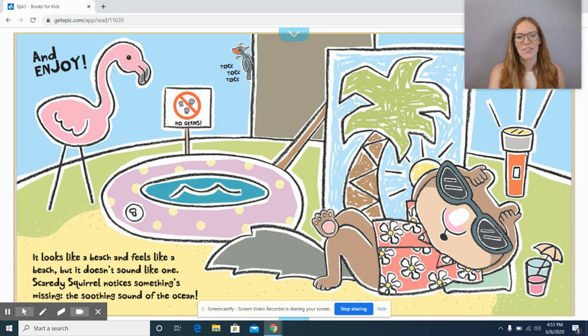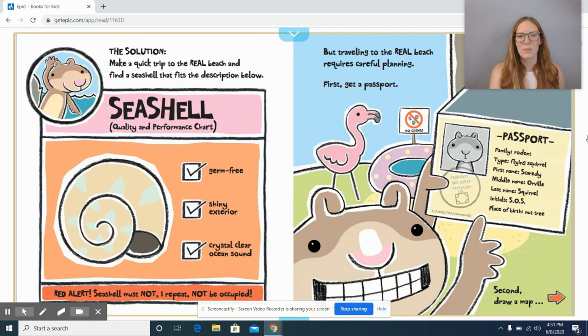All right, let's find out the solution: make a quick trip to the real beach and find a seashell that fits the description below. Seashell quality and performance chart: germ-free, shiny exterior, crystal clear ocean sound. Bread alert! Seashell must not — I repeat — not be occupied.